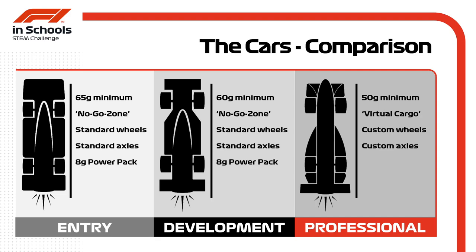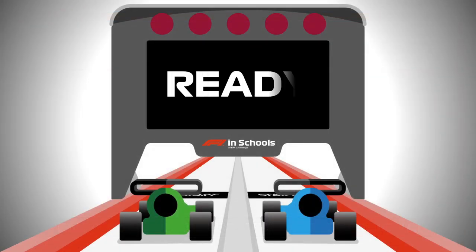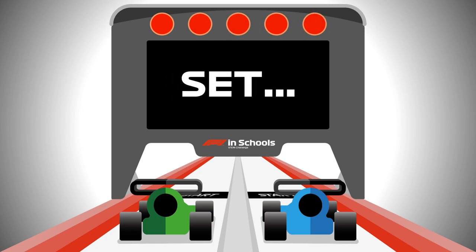All teams are powered by an 8 gram compressed air power pack. Combined with the minimum weights, this can lead to average speeds of 40 km/h in entry class, up to 50 km/h in development class, and an eye-watering 75 km/h in professional class. Blink and you'll miss them as teams race down the 20 metre F1 in Schools track — but will any team have what it takes to break the one-second barrier?